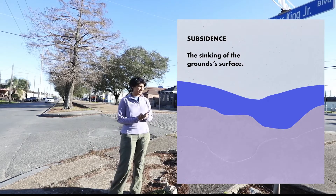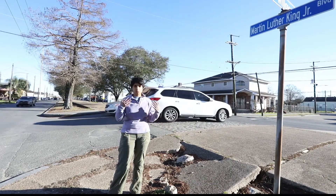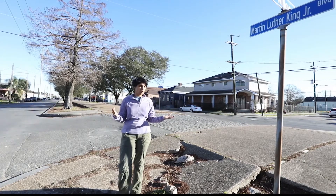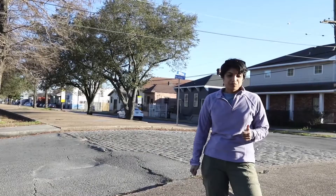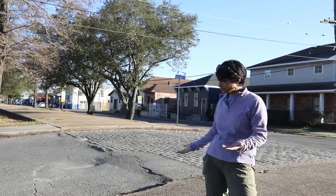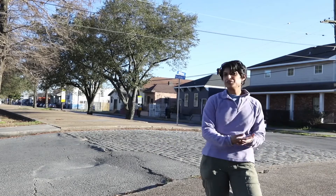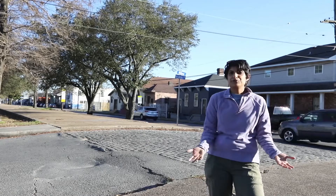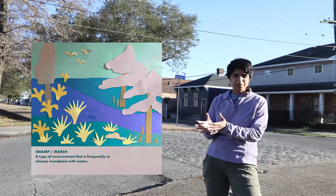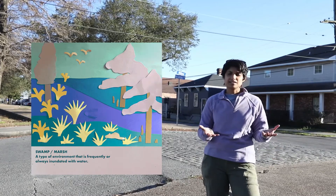Subsidence is basically the land surface sinking, and that can happen a number of ways all over the world, across large spatial scales or at a very small micro scale. The land we're standing on right now used to be fed by the river during spring floods — the river would flood this floodplain and deliver sediment and nutrients, basically food for all the marshes and swamps that used to be here. When we reinforced the levees, we basically stopped the river from being able to do its job in sustaining these marshes and swamps.